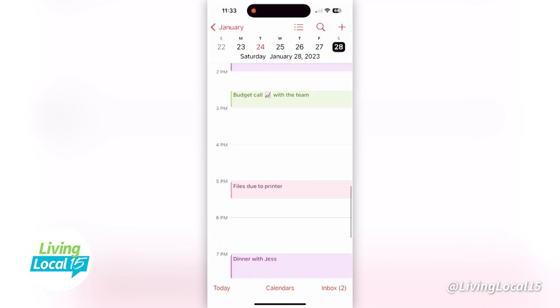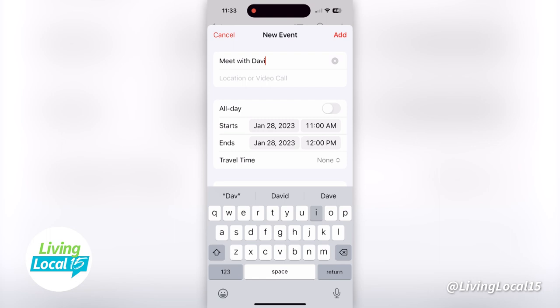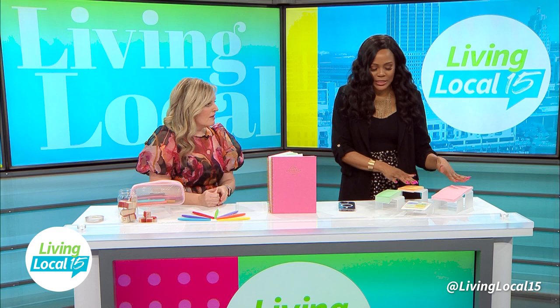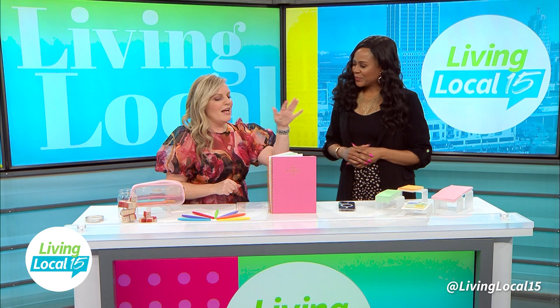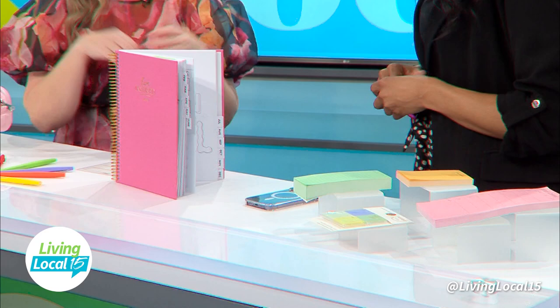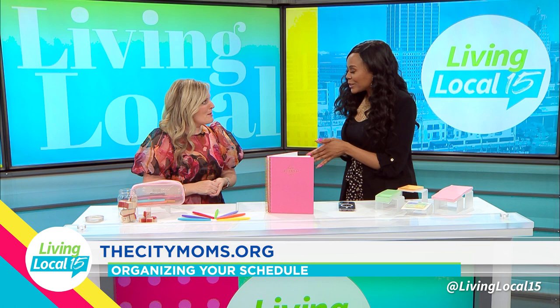I love the stamps and the color-coding and just having fun. Where can people find these items? The Post-it notes you can find at Target and Walmart. The planner is linked on our website at thecitymoms.org — it's by Live Inspired, and you can also find her on Instagram. You can pick up fun pens literally anywhere. Thank you so much Janine for coming in and sharing these important tips. For more information about the items you saw today or how to plan better, check out City Moms — we'll have their website listed below.